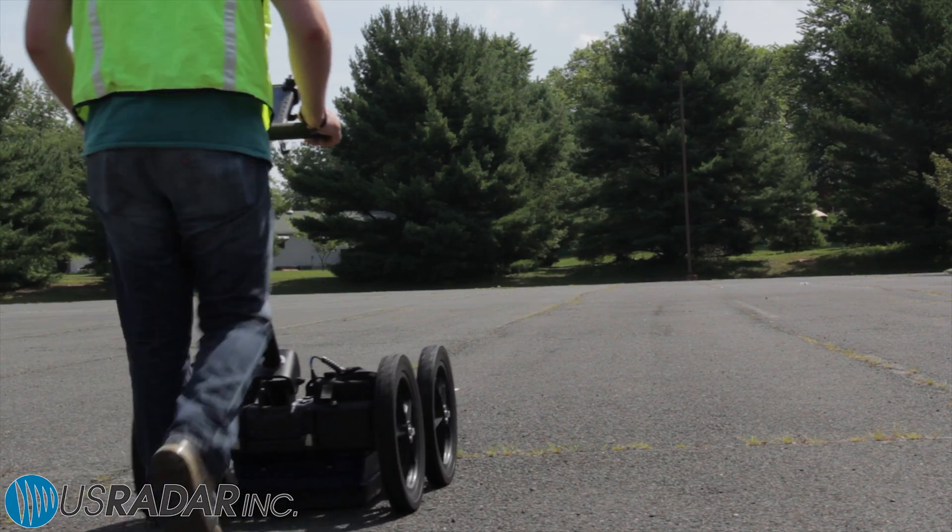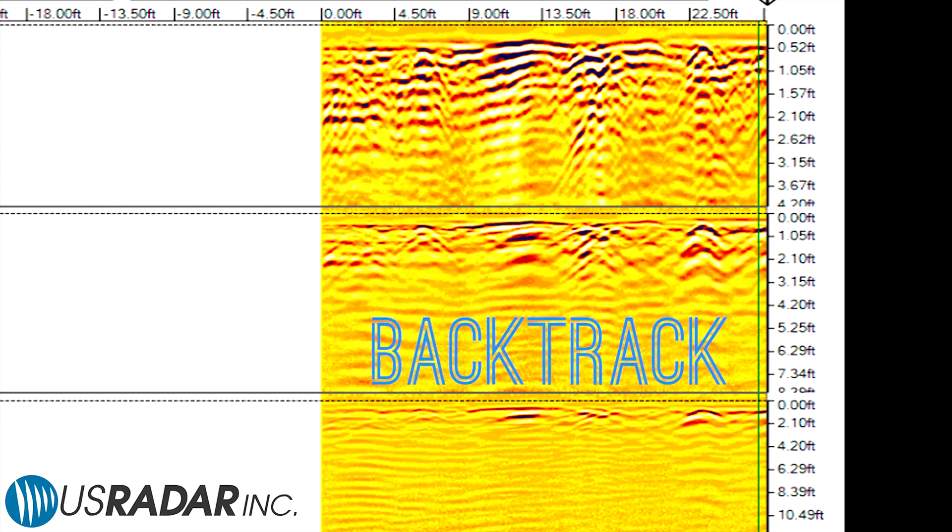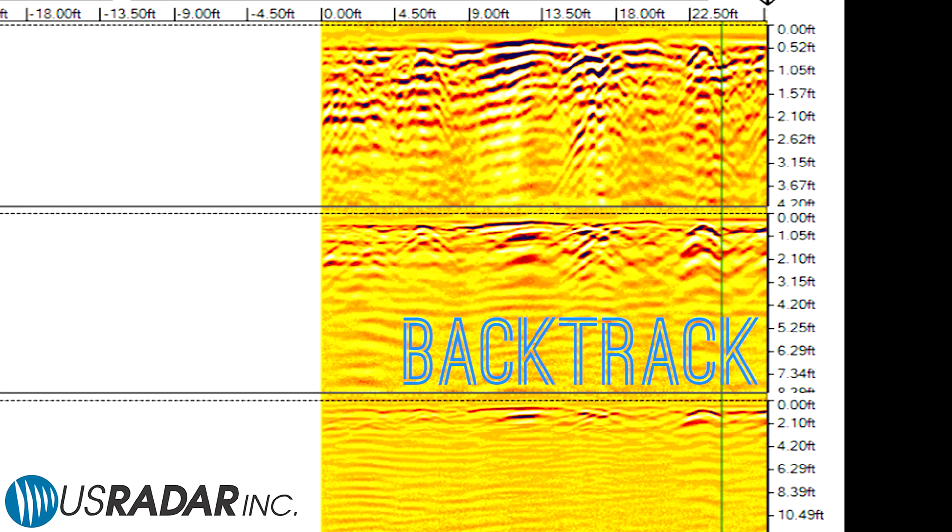In addition to its ability to record forward motion, all US Radar products allow the end user to backtrack to check over and mark the precise location of anomalies.